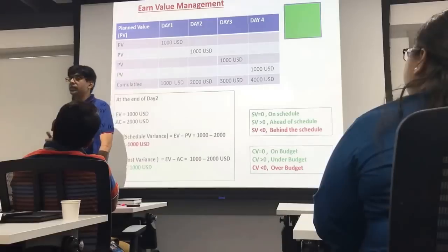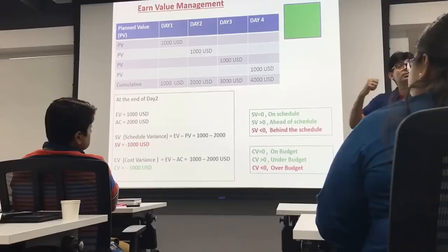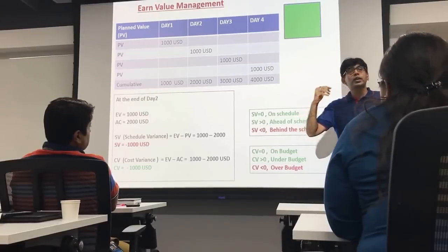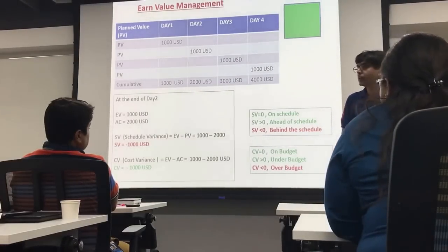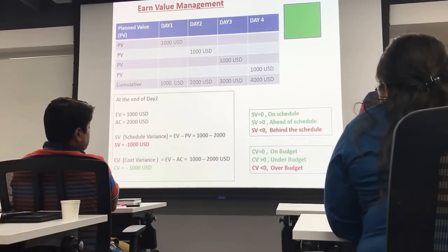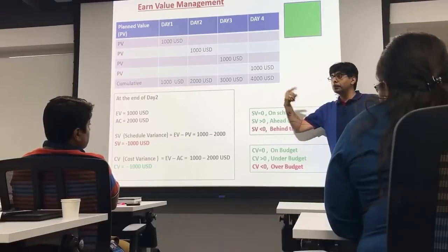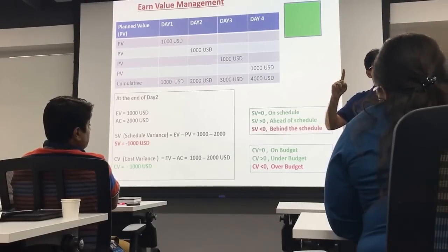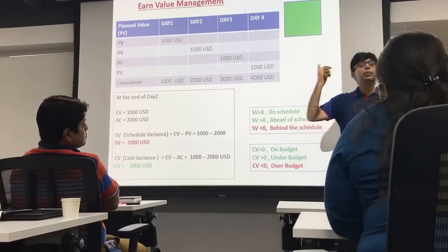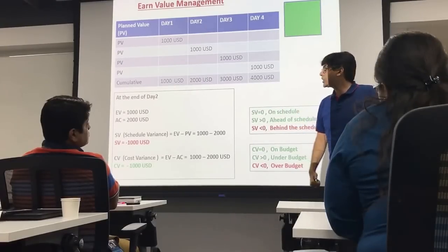I am tracking the status at the end of the 2nd day. When I actually visited the site, I saw only one side complete — I have done only one side. The value of one side is 1,000 USD. So my actual percentage complete, or actual value of work done, is the earned value. My earned value is one site or 1,000 USD. I planned for two days but accomplished only one day of work — I am lagging behind the plan. When I compare my actual accomplishment with respect to the plan, I get schedule variance.